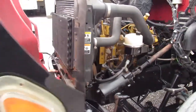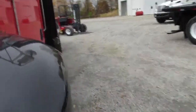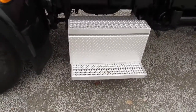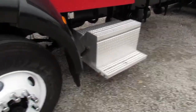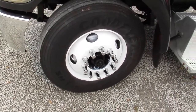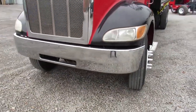We'll close down the hood here for you, shut her down, and do a walk-around tour of this truck to see what all we got. As you can see, we've got an aluminum step box where your batteries are located. Nice and clean steel rims that have been refurbed, aluminum chrome bumper.